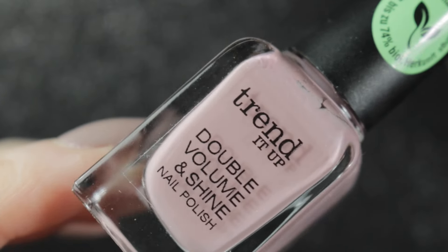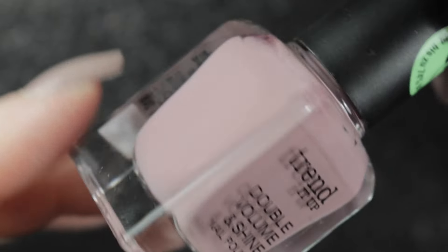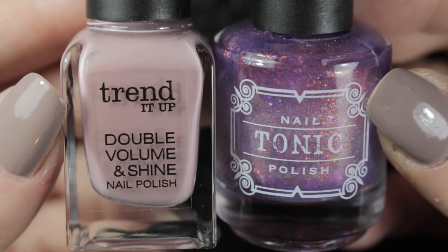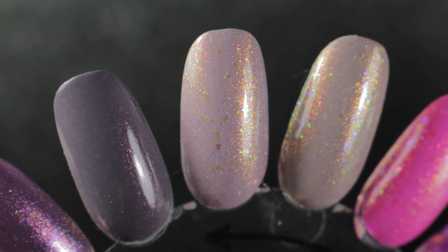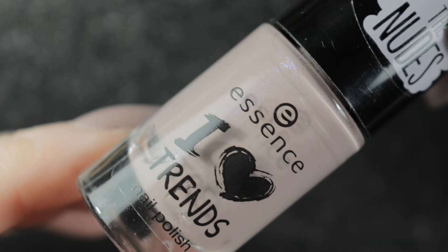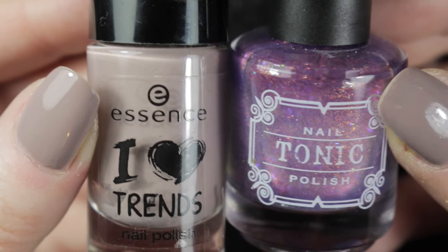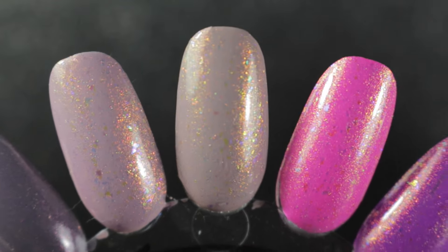The first one I tried it over was Trend It Up number 357. I thought these two would look quite cute together, and it does look cute, but it's perhaps a little too sweet - not my kind of thing, so I don't think I'll be wearing this combination. The next one I tried it over was Crunchy Cake by Essence, and it's not that great - it's a little bit too yellow - so not really fond of this one either.